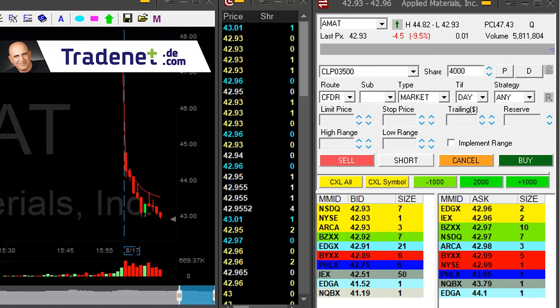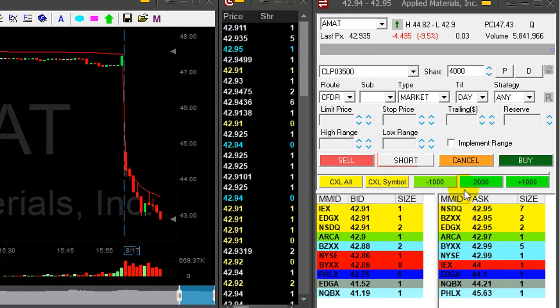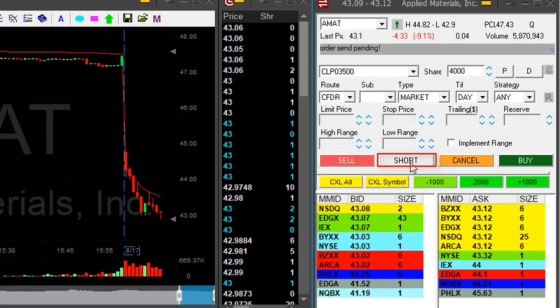I'll wait to 43 and check. That happened a little bit too quick. I'm waiting for a pullback — I don't chase them down.